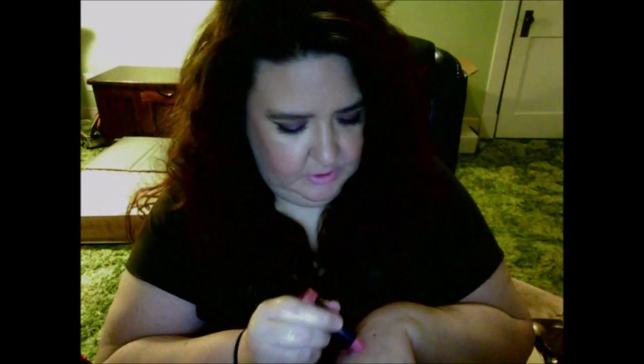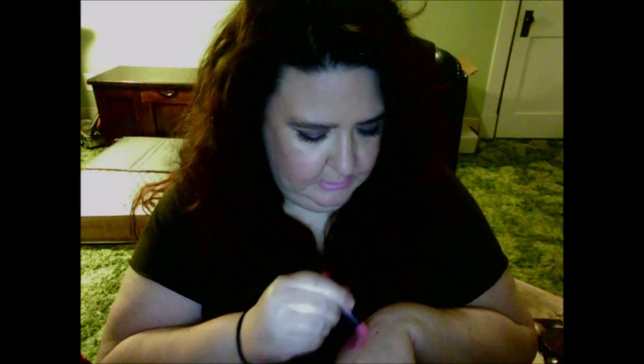Let me go ahead and swatch it on the hand. As you can see, they're very pigmented lipsticks. There it is — that's Yummy.